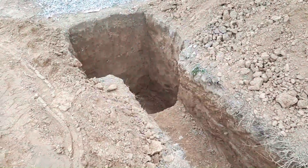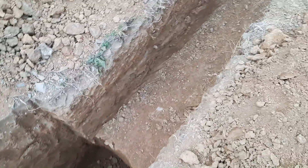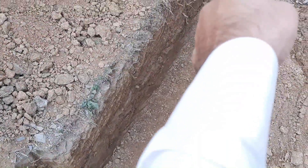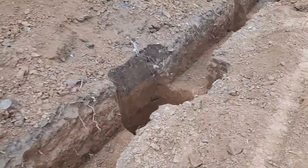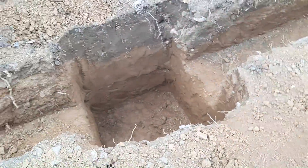I hope this kind of video can help you understand the importance of correct size, depth, and reinforcement in foundations. I'm trying to show you what happens in the future when someone does this kind of wrong construction. I will also show you the situation of those buildings — cracks, settlement, different structural failures. Thank you.